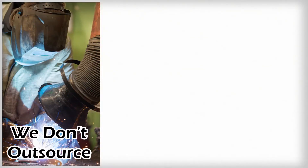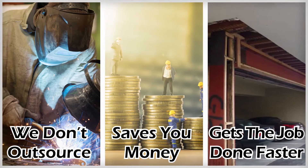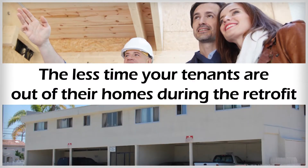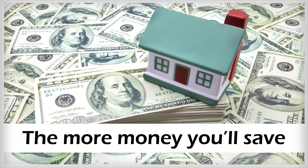And because we don't outsource our work, that saves you money and gets the job done faster. And that's important, because the less time your tenants are out of their homes during the retrofit, the more money you'll save.